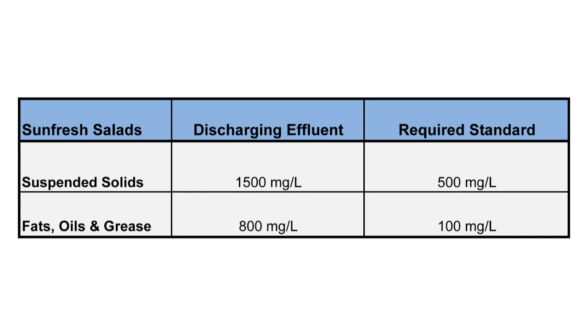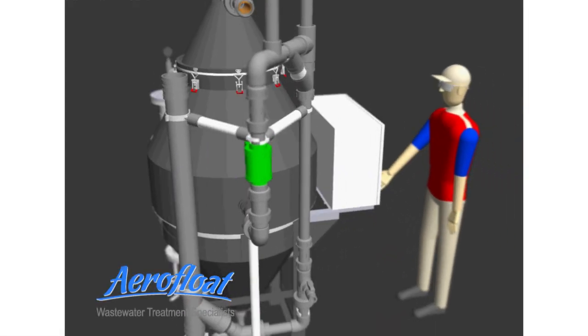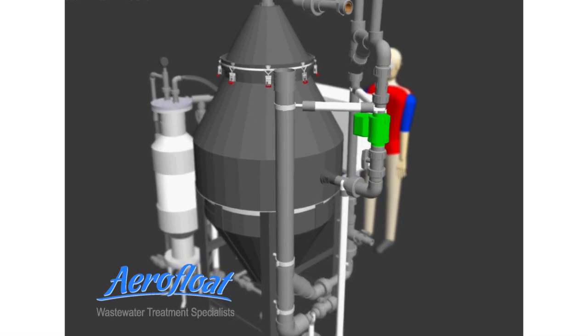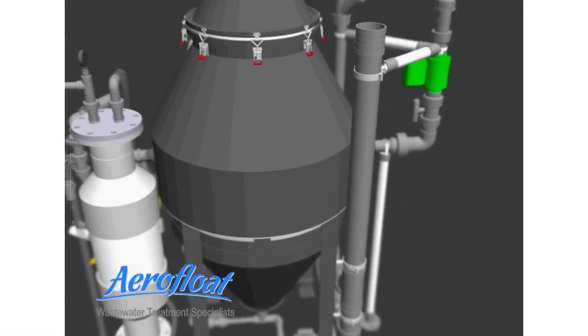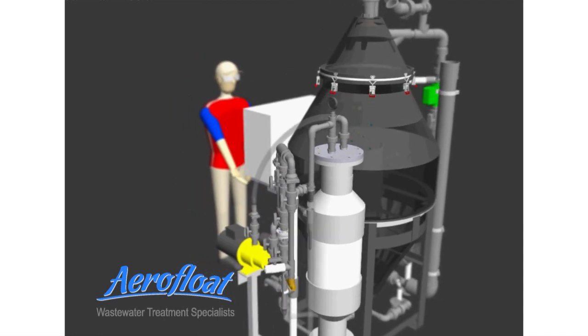The fats, oils and grease concentrations were consistently up to 800 milligrams per litre. The limit is 100 milligrams per litre. AeroFloat Australia was contracted to install a Model 3500 AeroFloat unit to treat the wastewater and to ensure it complied with the South Australia water discharge requirements.